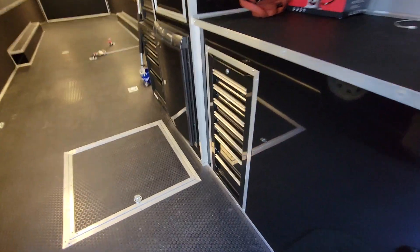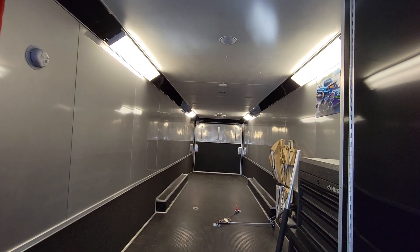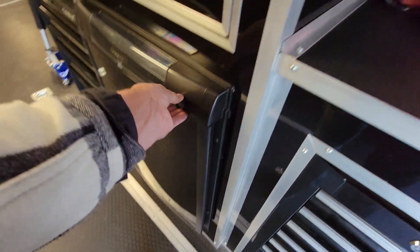Beautiful cabinetry. JBC radio, and they have speakers inside the ceiling. Got both speakers and a little storage here. And a fridge.